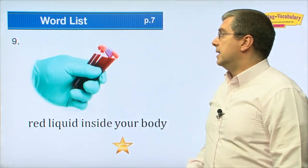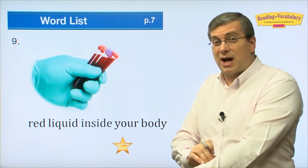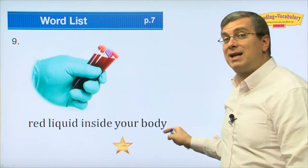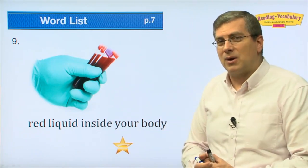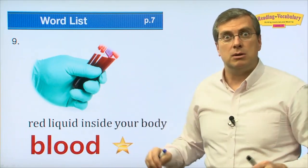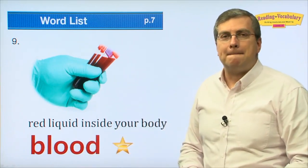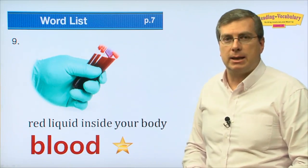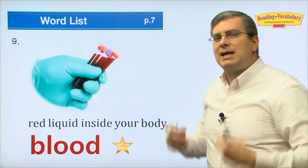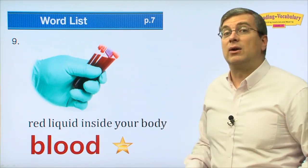Number nine: that's the stuff in your body. If you go to the hospital, the doctor will take some of the red liquid inside your body to find out if you're healthy. What do we call that liquid? We call it 'blood.' B-L — blood. Blood is the liquid inside your body. It carries oxygen throughout your body. It helps you live. Blood is very important.